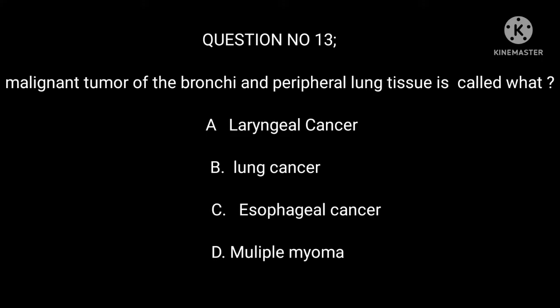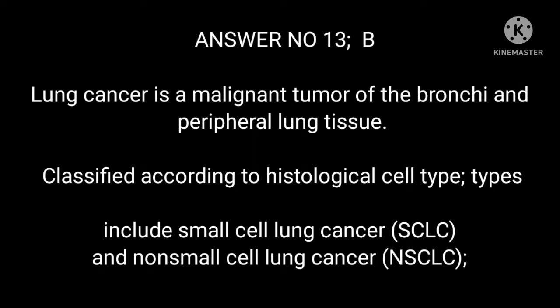Question 13: Malignant tumor of the bronchion and peripheral lung tissue is called what? A. Laryngeal cancer. B. Lung cancer. C. Esophageal cancer. D. Multiple myeloma. Answer 13: B. Lung cancer is a malignant tumor of the bronchion and peripheral lung tissue.